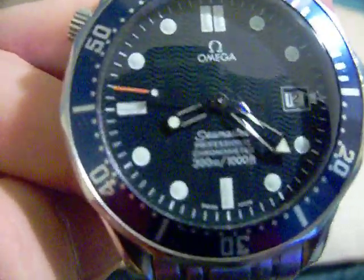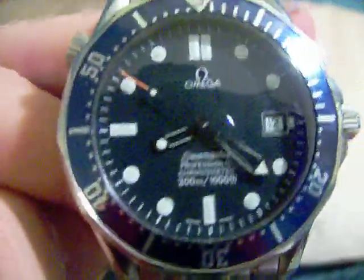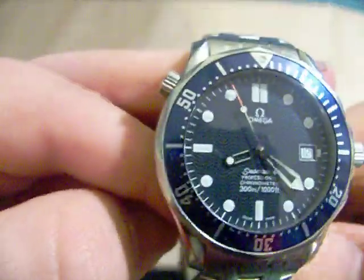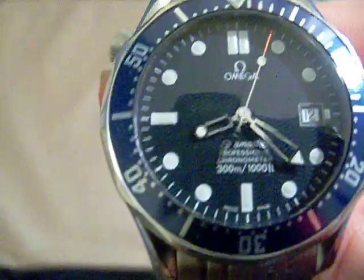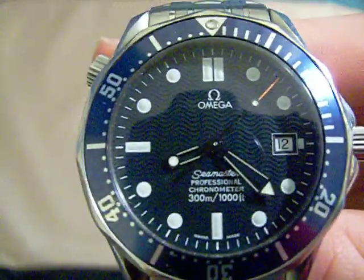I sold my Tag because I figured I can sell the Tag — nothing wrong with it — but who doesn't want the James Bond watch? I even mentioned in a video a few weeks ago that I wanted a James Bond watch, and then the Rolex Submariner. But come on, this is the James Bond watch. Anyway, I sold the Tag and I bought one of these used, and it's in surprisingly good condition for being used.